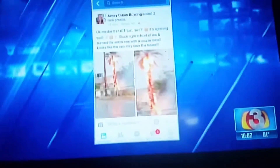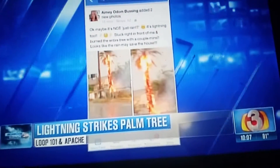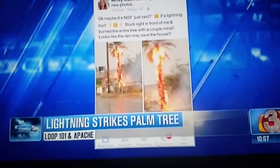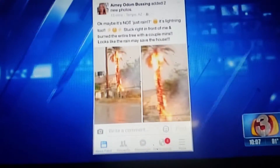One of your fellow viewers took video of a fire that was started by this afternoon's storm. A palm tree caught fire near the Loop 101 and Apache — lightning was probably the cause. The viewer says that tree burned down in just a couple of minutes, and then the rain likely saved her house.